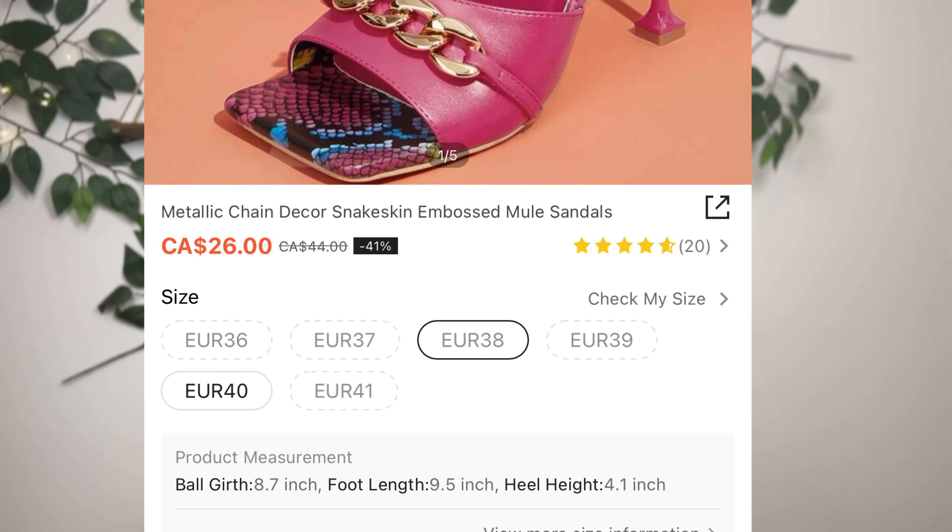A trick when ordering Shein shoes: measure the length of your feet and then check the size chart because they actually tell you the foot length for each size — like 10.2, 8.2, 7.2 inches. Measure from your big toe to your heel. They actually give you that information, which is super helpful.